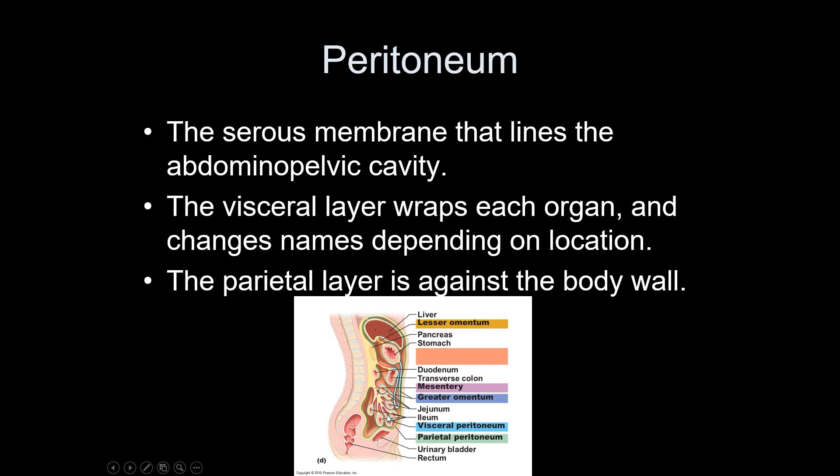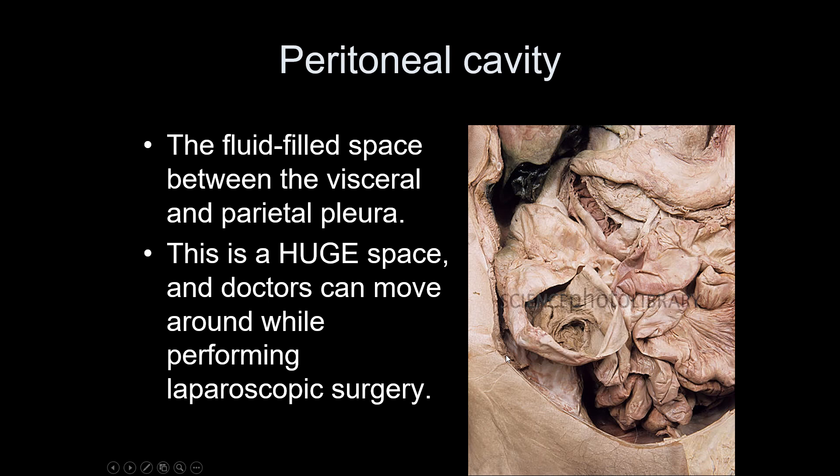The peritoneal cavity is just that fluid-filled space. In a cadaveric photo you can see there's a lot of space between the organs and the body wall — all of that is the peritoneal cavity, and there would have been fluid inside of it.